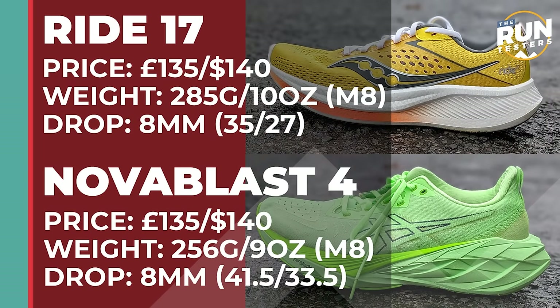The Saucony Ride 17 costs £135 or $140. It weighs 285 grams or 10 ounces for men in a size 8, and the drop is 8 millimeters. The Asics Nova Blast 4 costs £135 or $140, weighs 256 grams or 9 ounces for men in a size 8, and also has an 8 millimeter drop.